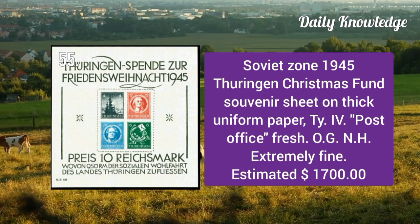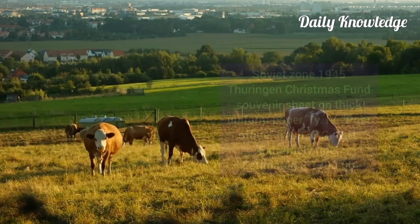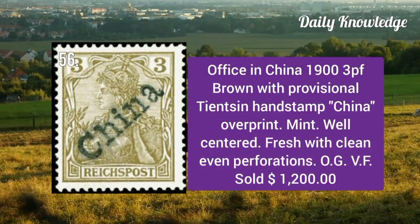Soviet Zone 1945: Thuringian Christmas Fund souvenir sheet on thick uniform paper, type 4, post office fresh with original gum. Office in China 1900: 3p brown with provisional Tientsin handstamp China overprint, a mint example, well centered with original gum.